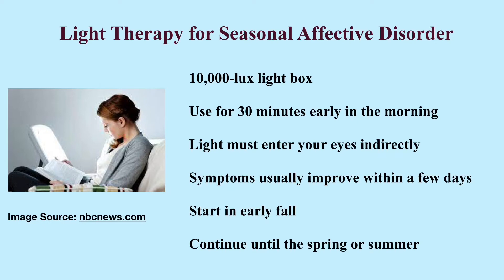For example, the light level in an office is 300 to 500 lux, while the light level of direct sunshine is around 100,000 lux.